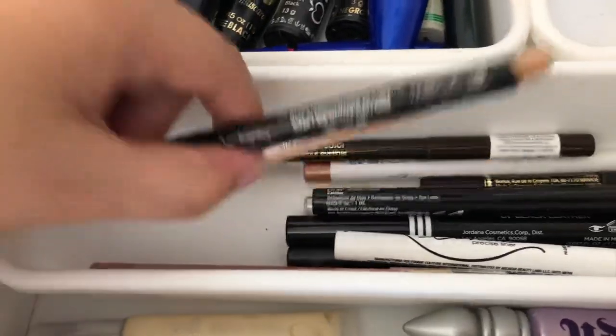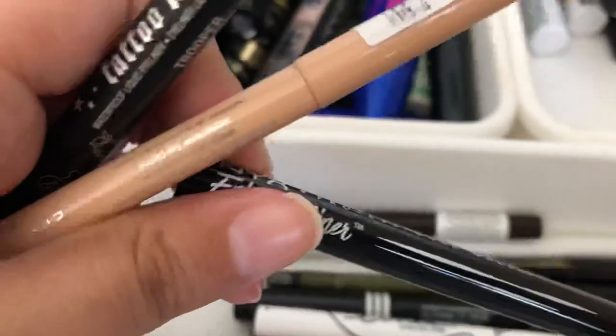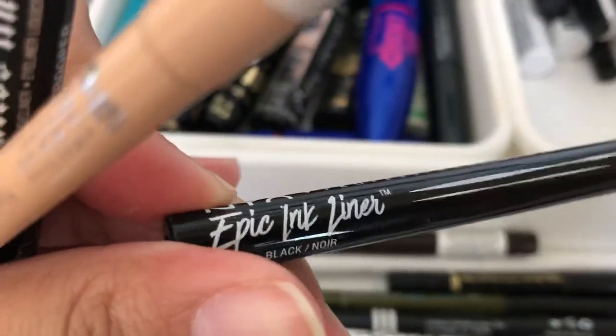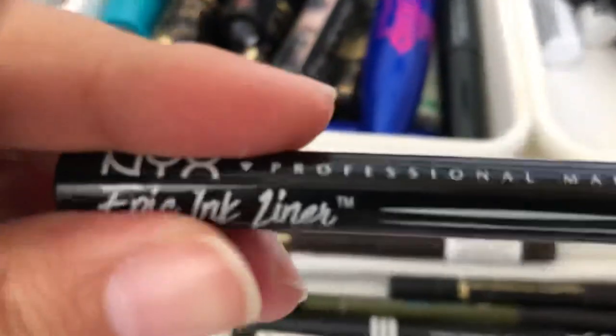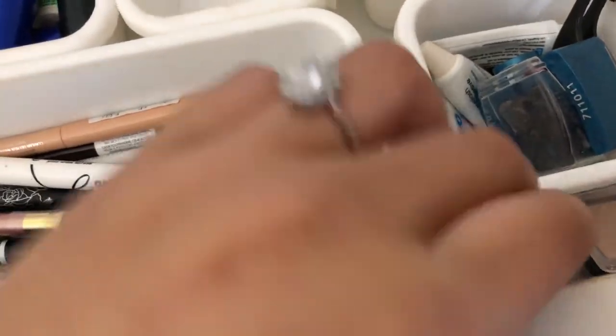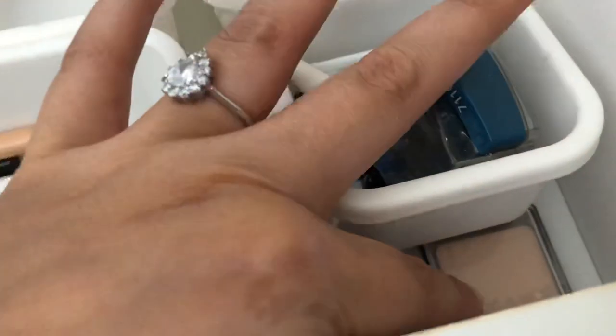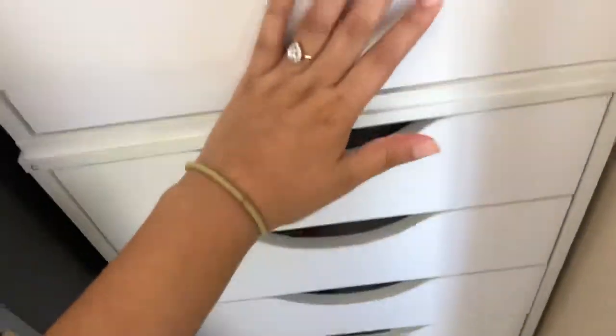Here are my eyeliners. I have a Rimmel Nude Eyeliner, two Kat Von D Tattoo Liners, the NYX Epic Ink Eyeliner which is basically a dupe for the Tattoo Liner, a glitter eyeliner I really overuse, and all my eye primers — the NYX Glitter Primer, Urban Decay Primer Potion, Milani Primer, MAC Pro Longwear Paint Pot in Painterly, and a single Wet n Wild eyeshadow in Creme Brulee. And over here is where I keep my eyelash glue — I don't really use a lot of falsies, but just in case.